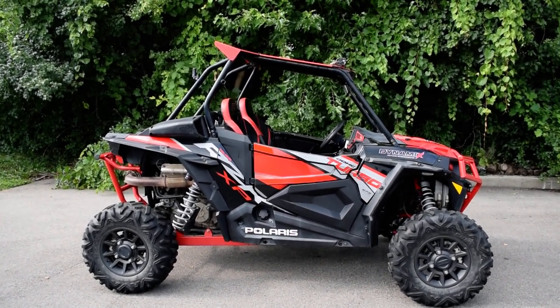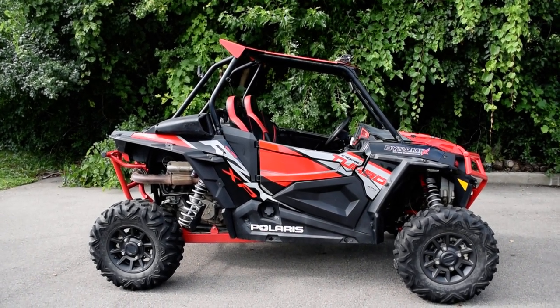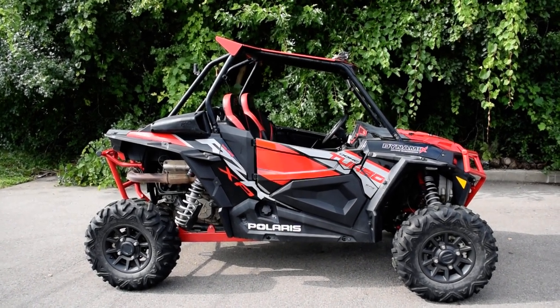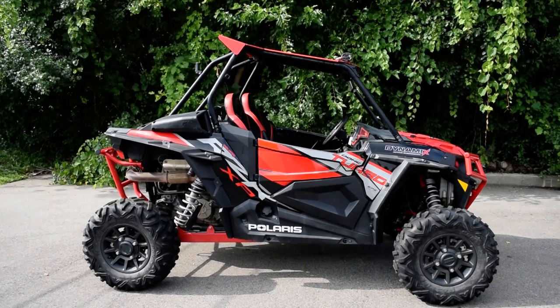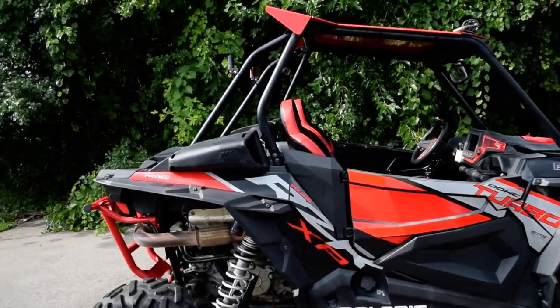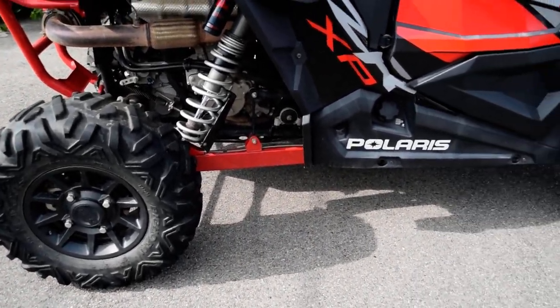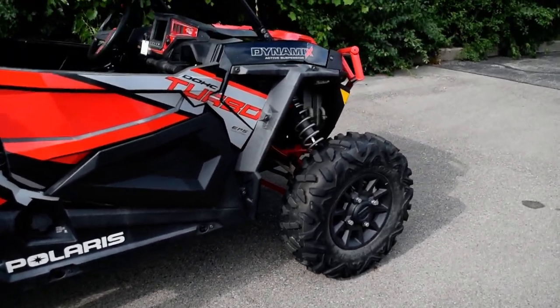Monster Power Sports is offering this 2018 Polaris RZR XP Turbo EPS Dynamix Edition. To see more photos of this vehicle, to get pricing information, to fill out a credit app, and to see what your trade is worth, visit MonsterPowerSport.com.